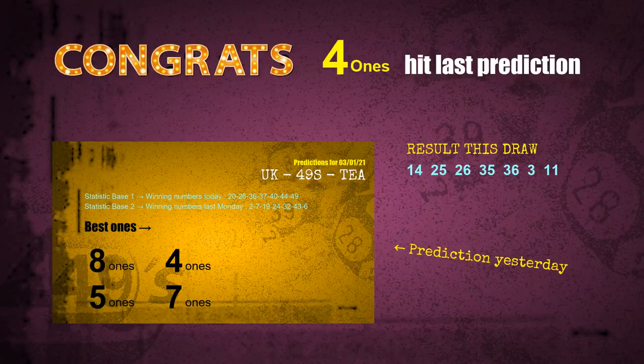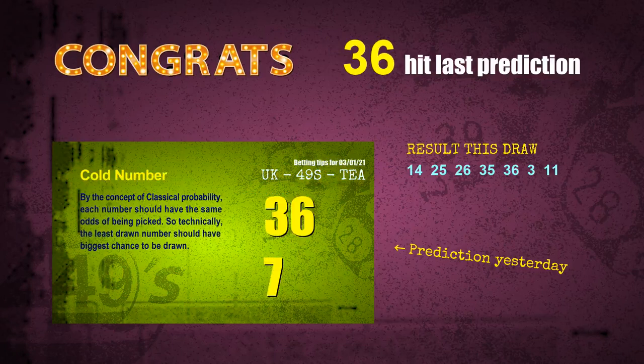Four ones are hit. Five ones are hit. Number 36 is hit. Congratulations to all winners. We will tell you how to find out the winning numbers of the next draw step by step.